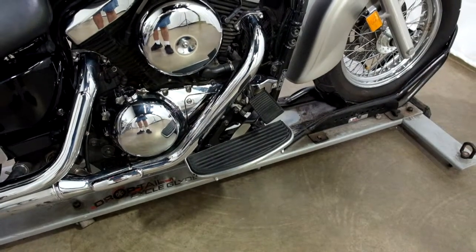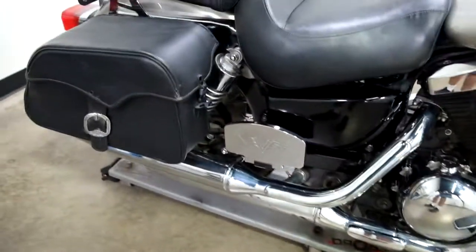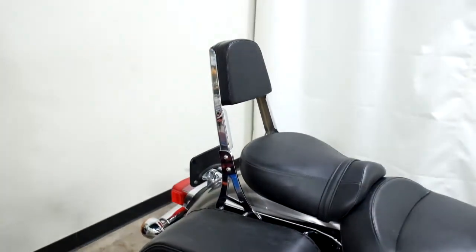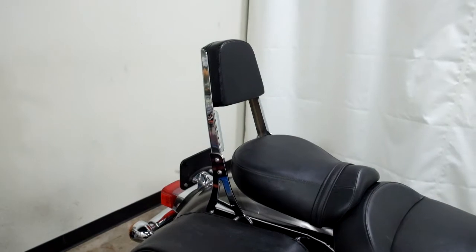It comes with footboards for the driver, footboards for the passenger, leather saddlebags, and a passenger backrest.